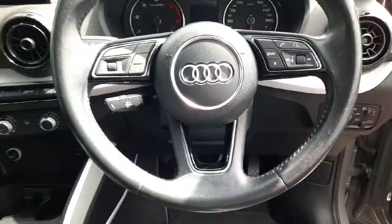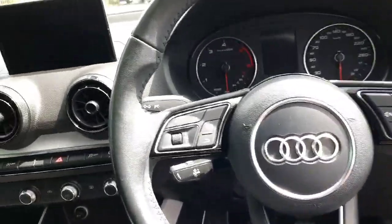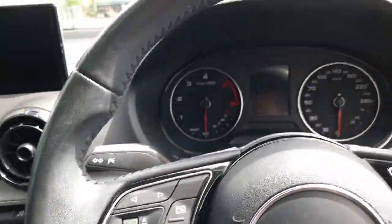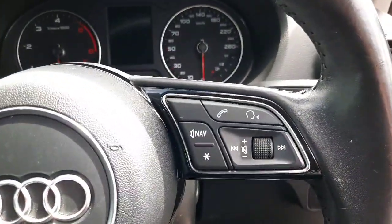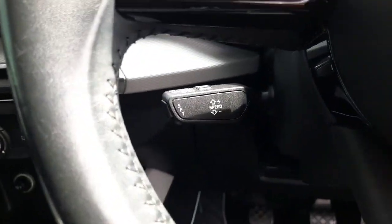Sitting into the car, you are greeted by a beautiful three-spoke multi-functional Audi steering wheel, where you can control and retrieve any information on the display on the left side, and on the right you can control all your media and calls. Just behind the steering wheel you also have your cruise control.